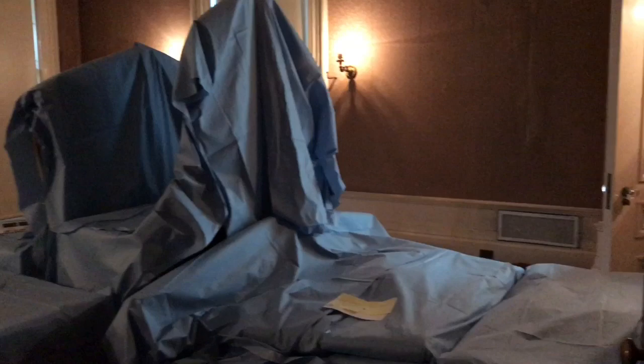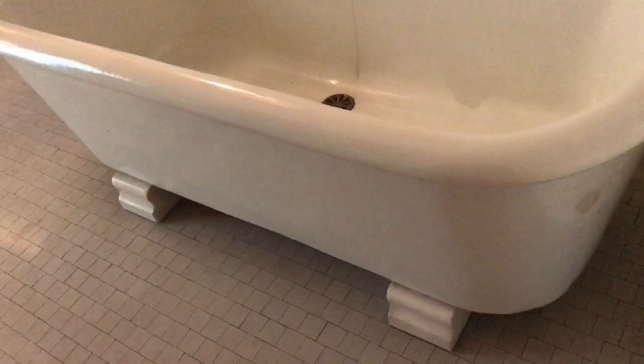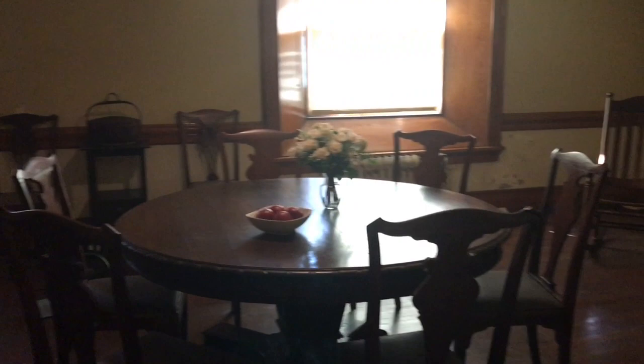This is the pink guest bedroom. Did you know that Frederick and Louise never had any kids? This is a bathroom. This is what the room of one of the servants in the house would look like. This is the ice box. This is the servant's dining room.